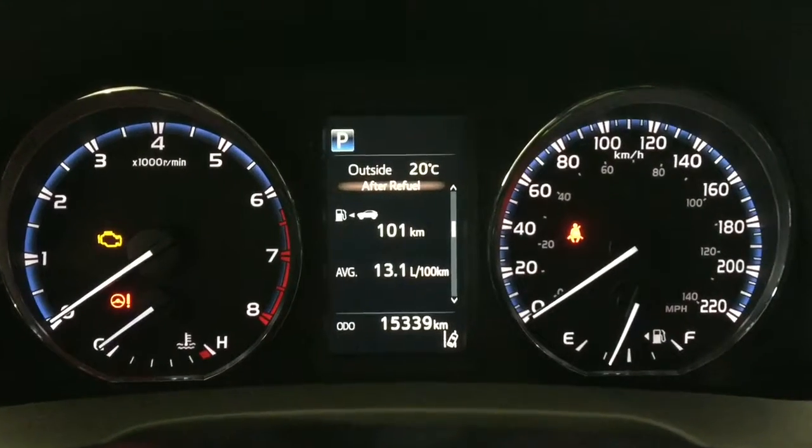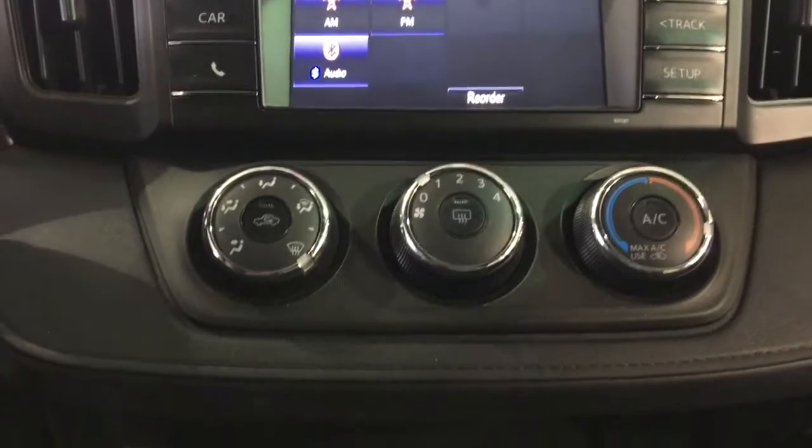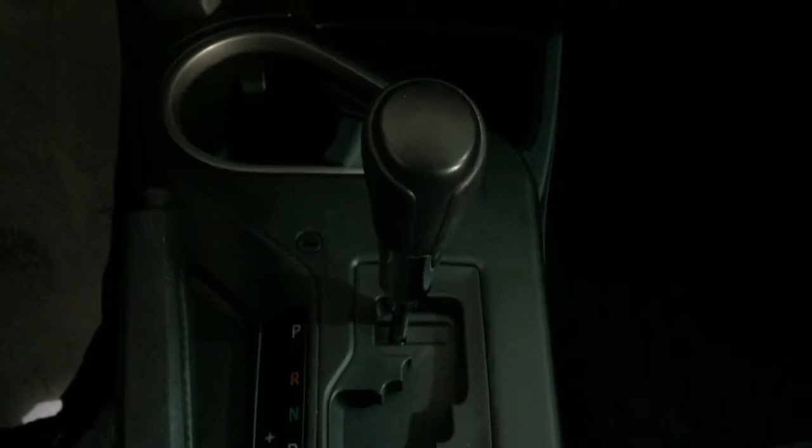Voice recognition, six speakers, steering wheel audio and Bluetooth controls, tilt and telescopic steering wheel, cruise control, air conditioning, eco-drive monitor, and 17-inch wheels.